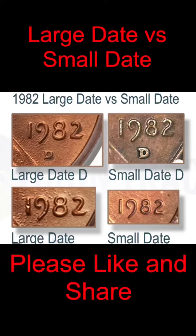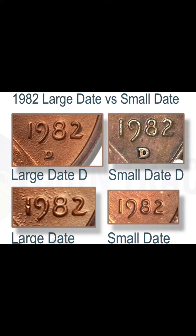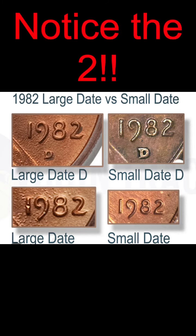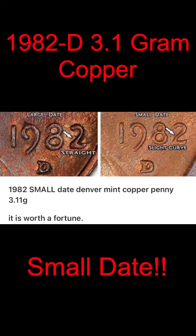Hey guys, Texas Coin Hunter here. Today we're going to be talking about the large date versus small date 1982 Denver. What we're going to look for is the top of the eight on this 1982 — notice the difference on the large date versus the small date. Also notice the two: on the large date versus small date, there's almost a gap big enough between the rim of that two and the rim of the penny to add another two.